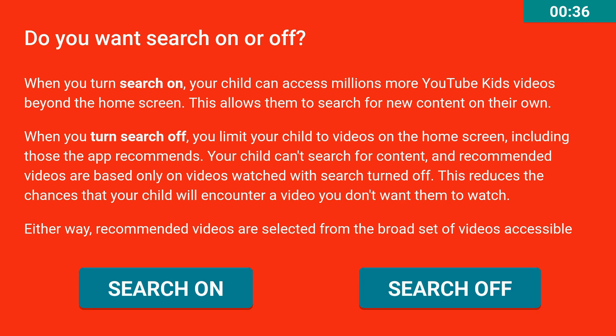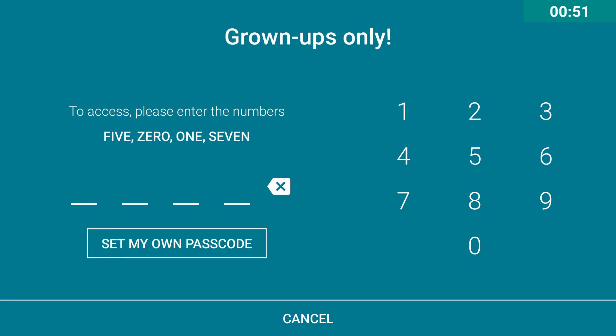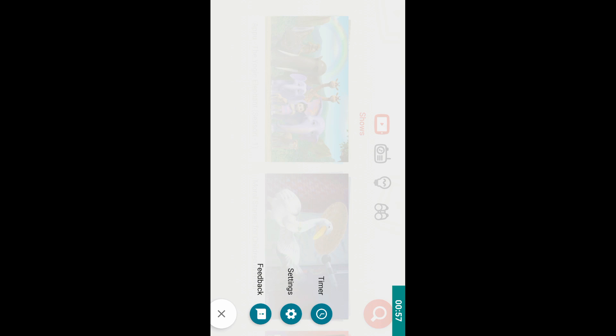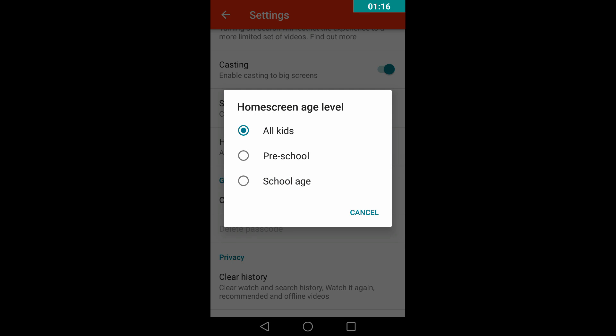There is also an option to turn on or turn off the search engine. Let me just select Search On. First, let me show you the settings — in settings you can turn on or turn off the search engine, and you can also change the home screen age level.